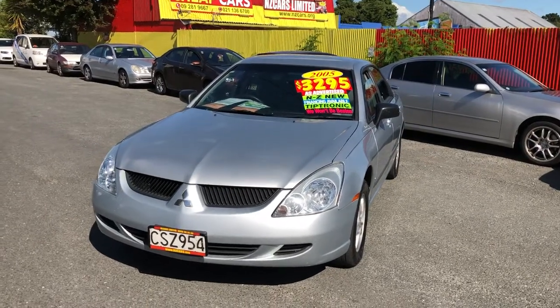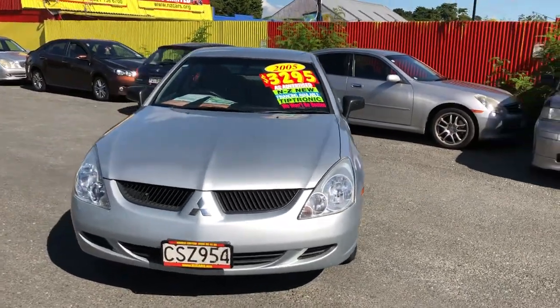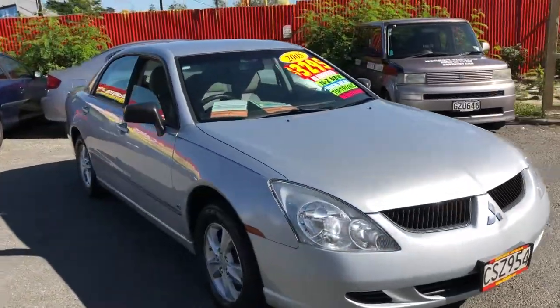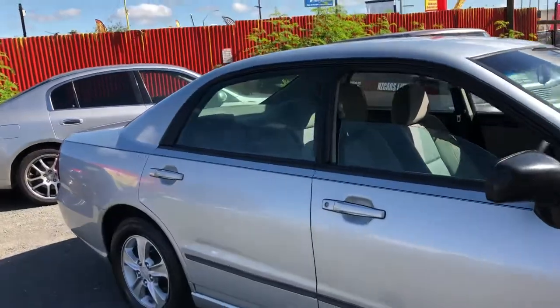Here we go, look at this 2005 Mitsubishi Diamante going for $3,295 New Zealand. Tiptronic transmission, quite clean and tidy car for that price. Factory fitted alloys — just give a look inside the car.